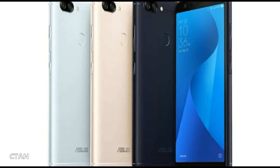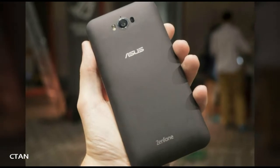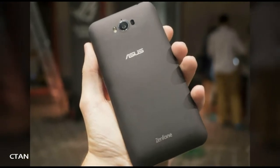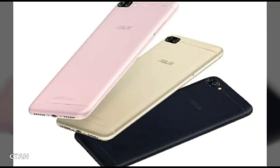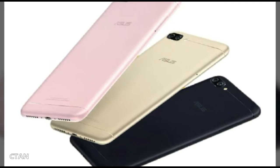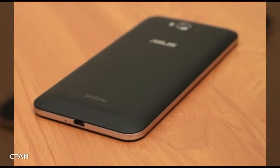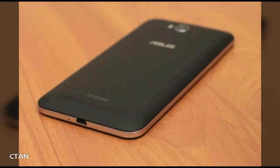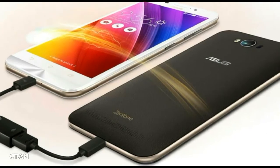There is also a fingerprint sensor at the back for added security. Connectivity options include dual SIM, Wi-Fi 802.11, Bluetooth, and GPS. The phone runs Android 7.1 Nougat-based ZenUI 4.0, and is powered by a 4130mAh non-removable battery which supports the company's Power Master technology, though there is no fast charging support.